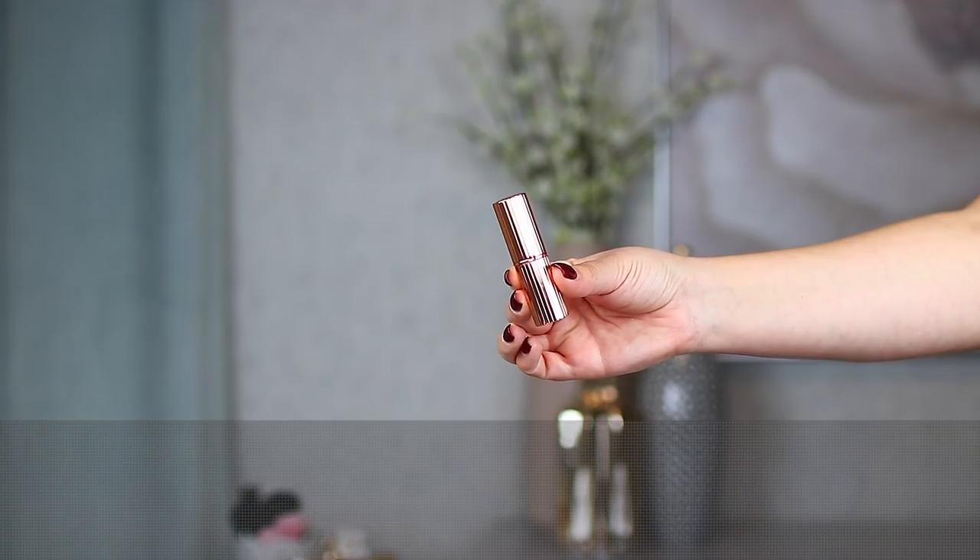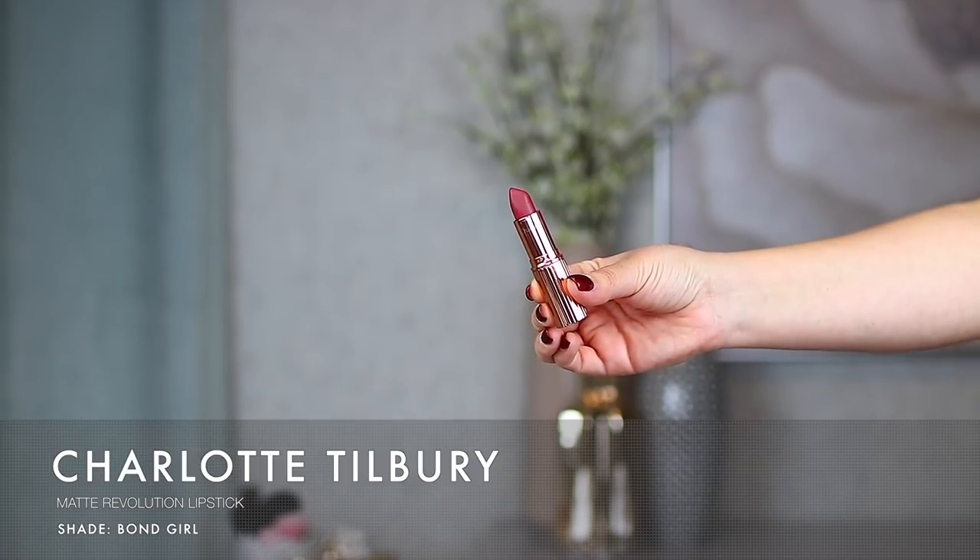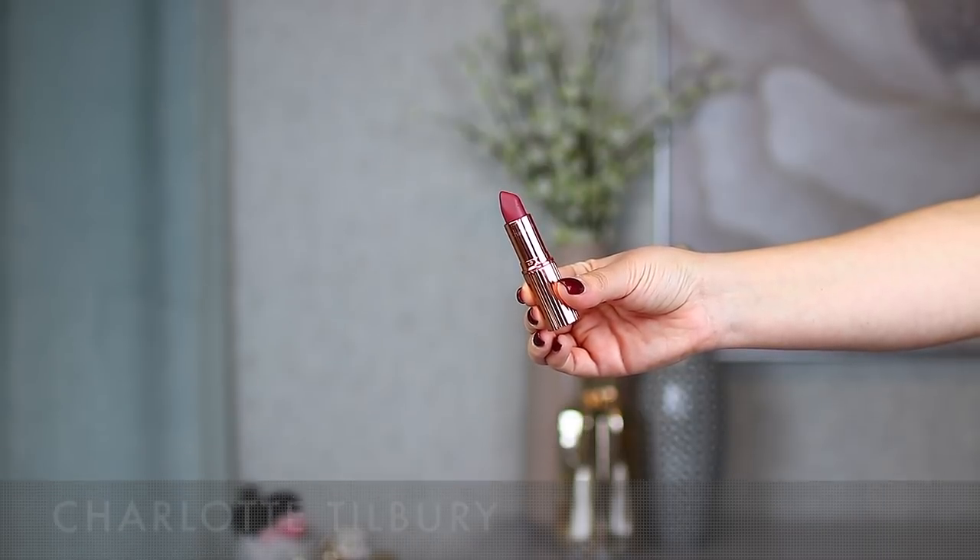Speaking of matte formulas, I have one other in my top list this year that I think is beyond amazing — it doesn't even feel like a matte formula even though it is. It's not drying, not gritty, doesn't feel weird on the lips. This is the Matte Revolution line from Charlotte Tilbury. I have quite a few of these ranging from nudes to bold colors. The one I just picked up is called Bond Girl — it's a gorgeous shade, pretty sure it's in the nude family, and it's a bolder color for everyday.